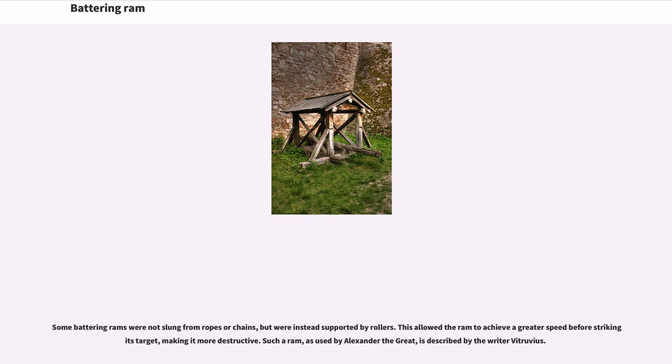Some battering rams were not slung from ropes or chains, but were instead supported by rollers. This allowed the ram to achieve a greater speed before striking its target, making it more destructive. Such a ram, as used by Alexander the Great, is described by the writer Vitruvius.